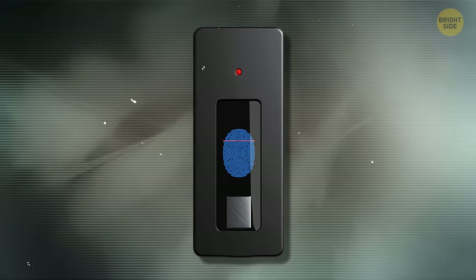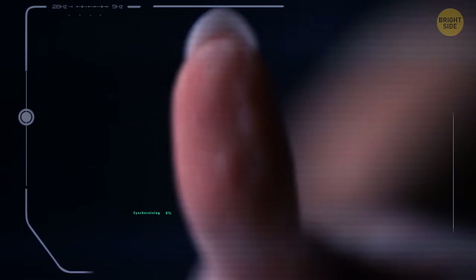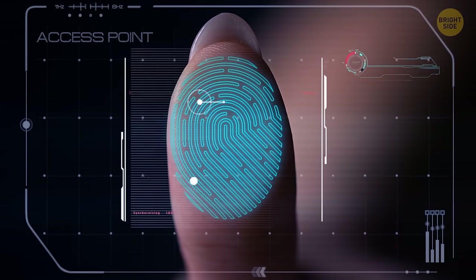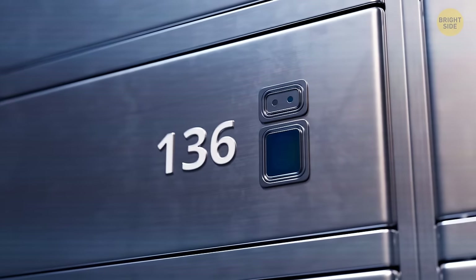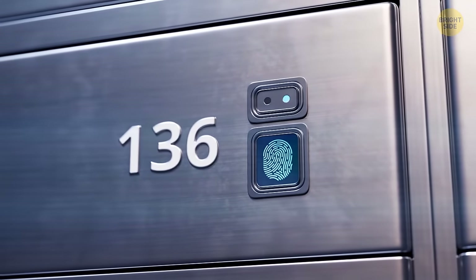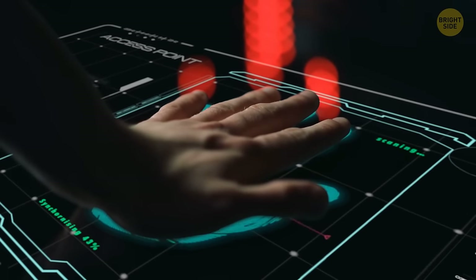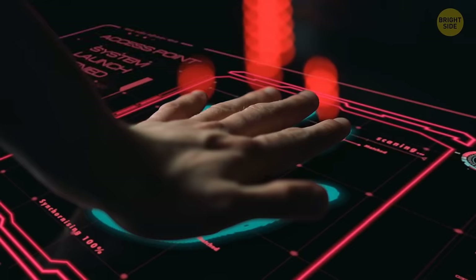Another new tech lock type is biometric locks. They sound like they belong to spy movies, but they're actually quite handy. Instead of using keys or codes, these locks use parts of your body, like your fingerprint, your face, or even your eyes to unlock doors. This way, they provide protection against key thefts, code losses, ripping, melting, drilling, and hacking. In addition, some safes have an opening delay and automatic blocking in the event of an unsuccessful entry. This makes biometric locks the most secure on the market.